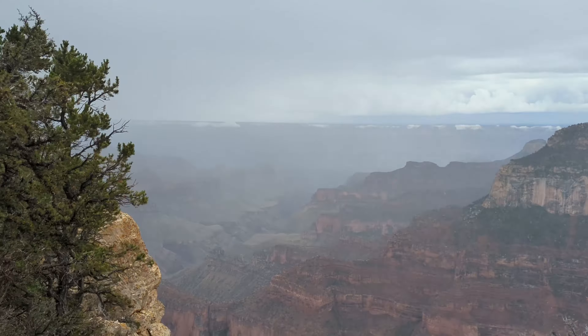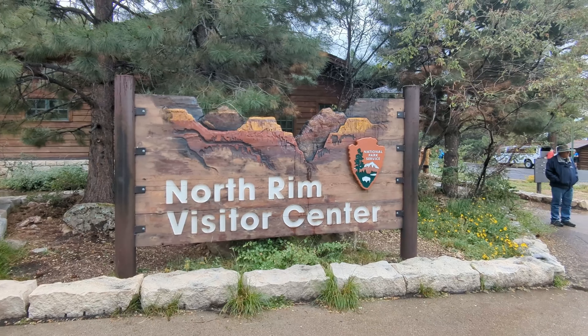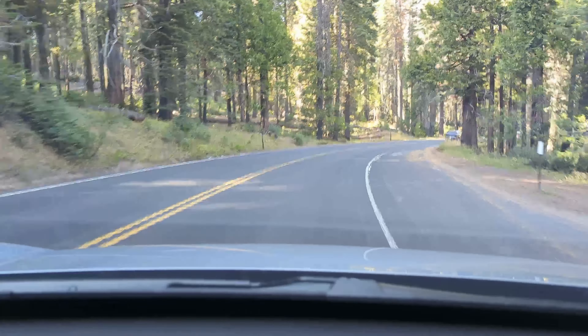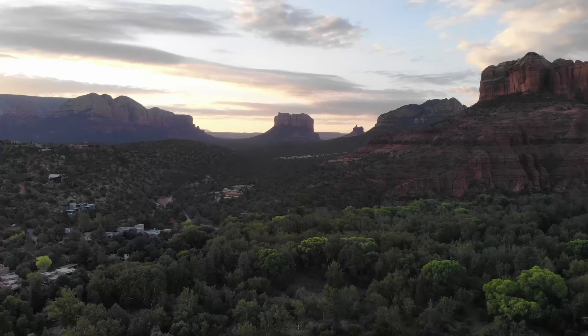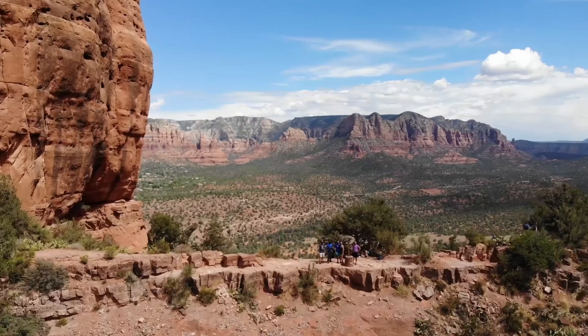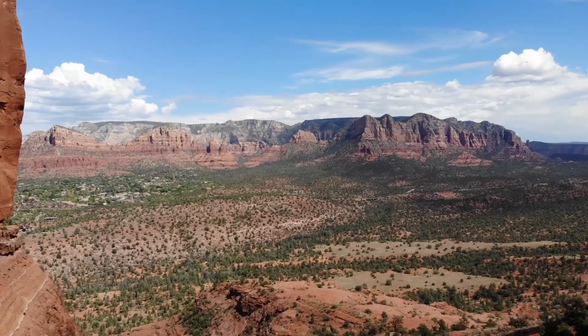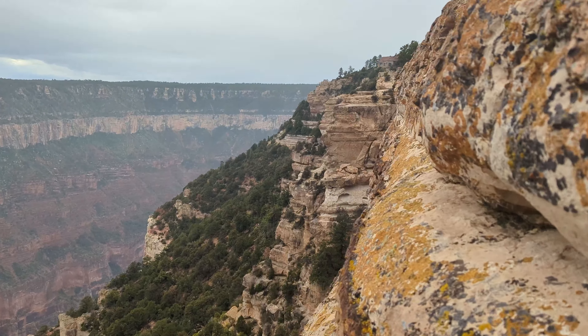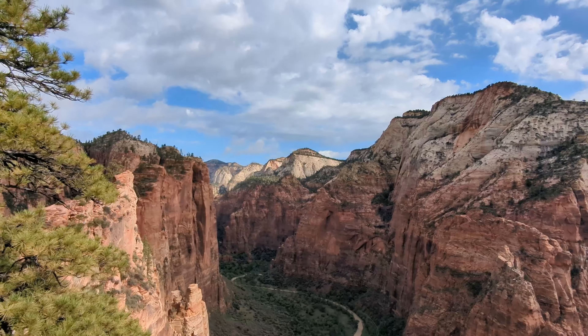If you want to visit the Grand Canyon, you have two choices: North or South. If you want to visit both, it's either a 21-mile hike across the canyon or a four-and-a-half-hour drive around the edge. The South Rim is the more popular side, as it's easier to access from Phoenix and Las Vegas, whereas the North Rim is a little more quiet. I decided to visit the North Rim, as it's only a couple of hours from Zion National Park.